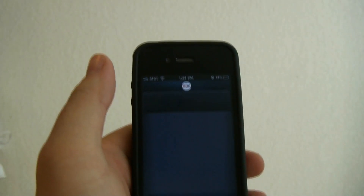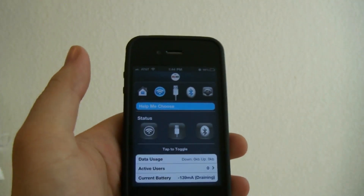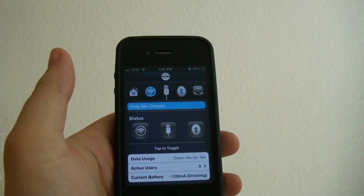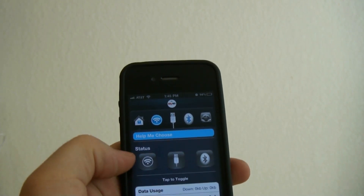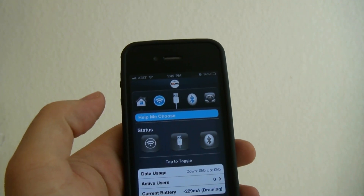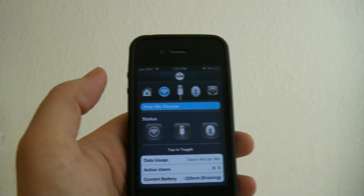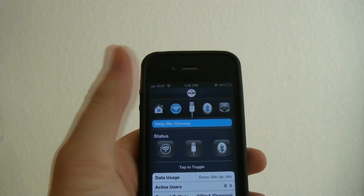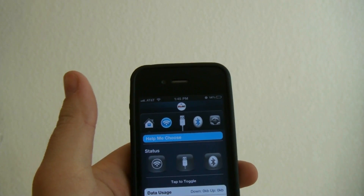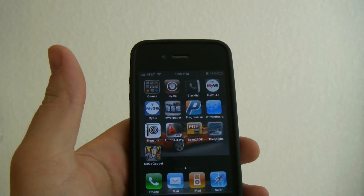Another advantage to having a jailbroken iPhone is that you can run the Wi-Fi MiFi. This is where you can turn on a wireless hotspot via wireless without AT&T or Verizon or any of those carriers charging you extra monthly. You can do it through USB or even through Bluetooth. This works really well and I found it to be able to share up to five devices.